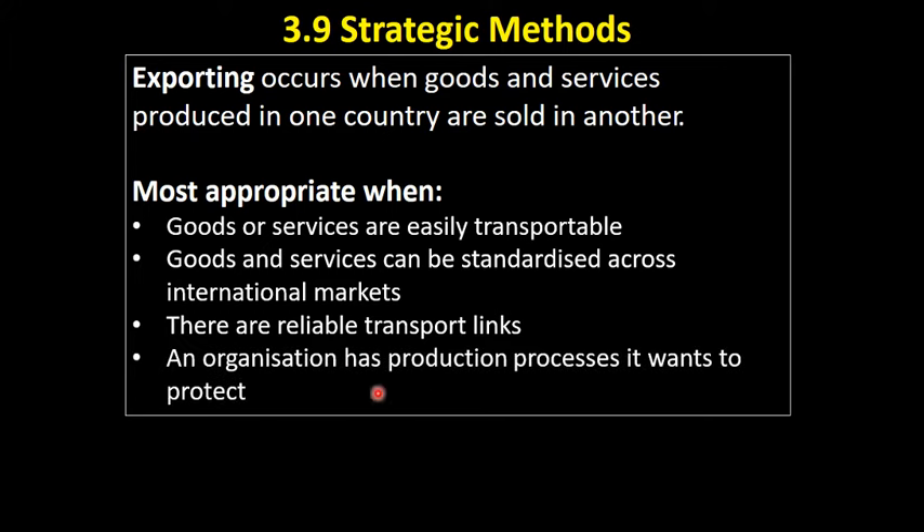Finally, if an organisation has production processes it wants to protect, other ways of internationalising involve going into partnerships with other companies. But if you've got a production process you really want to keep secret, it might be best to produce that product in your existing facilities and export to the market you're aiming at.